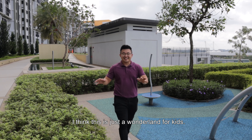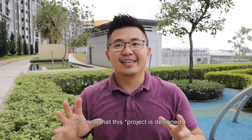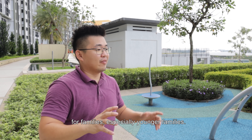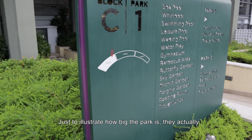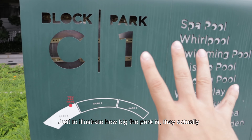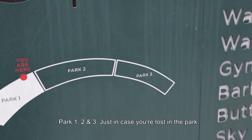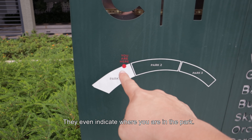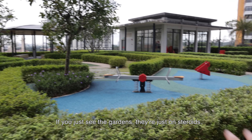I think this is just a wonderland for kids. It's quite clear that this was actually designed for families or younger families. If you have a kid or two, I think there's space for you. Just to illustrate how big the park is, they actually divided it into three zones — park one, two, and three. Just in case you're lost in the park, they even indicate where you are. The gardens here are really just on steroids.